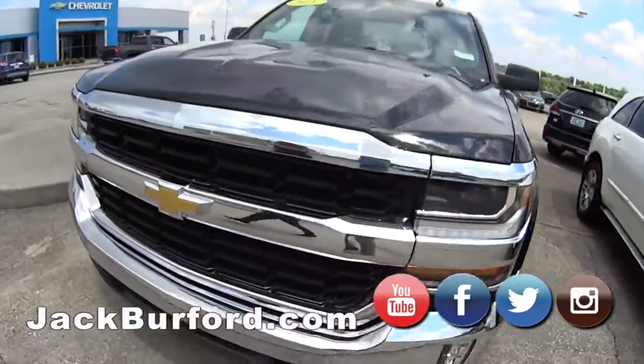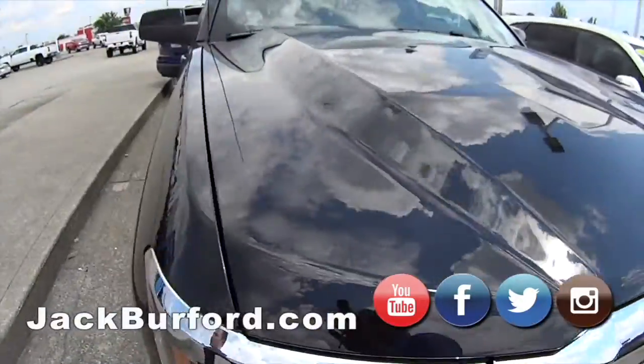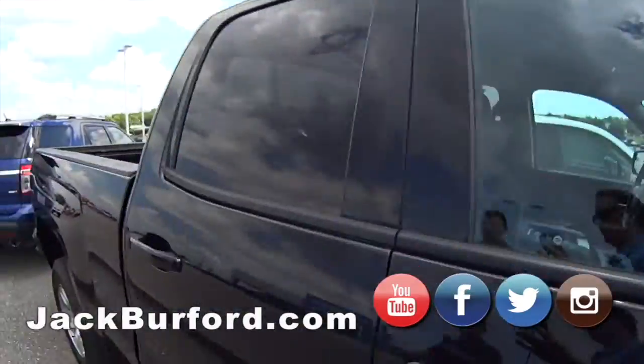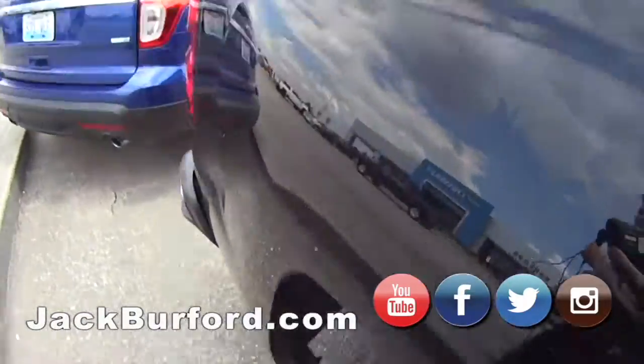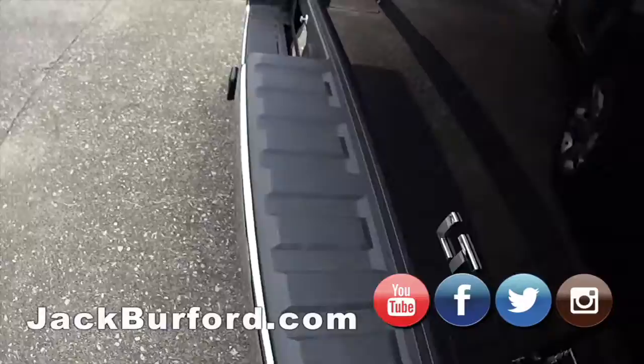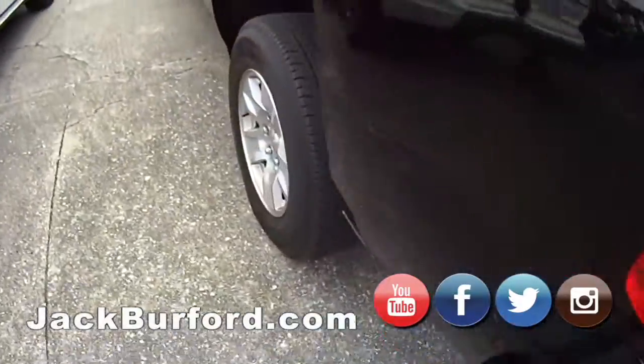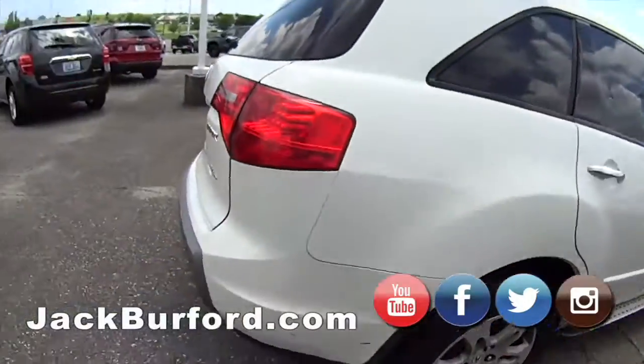2018 Silverado right here. This one's a double cab, 4x4. I don't believe we have any two wheel drives anymore. That's a nice black — kind of keep it simple.